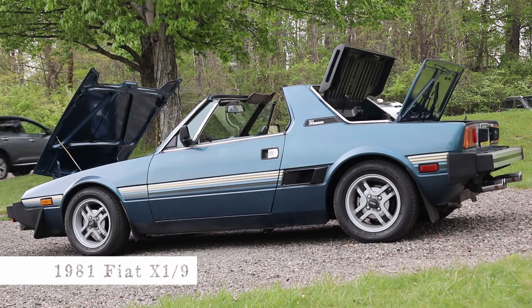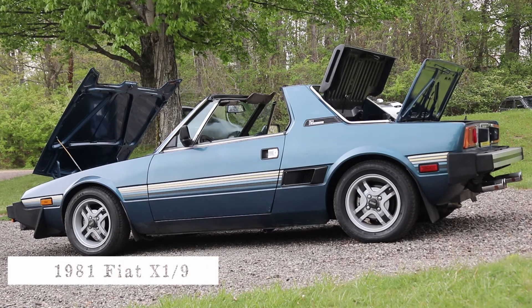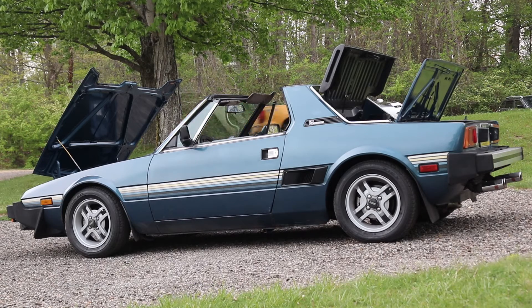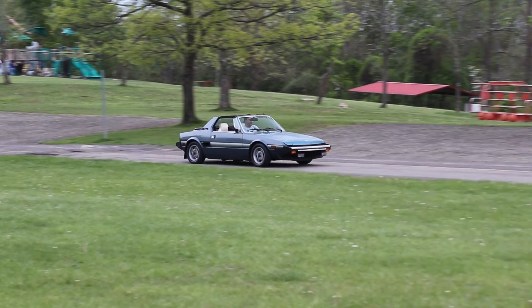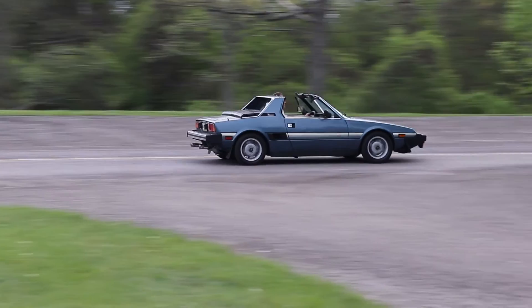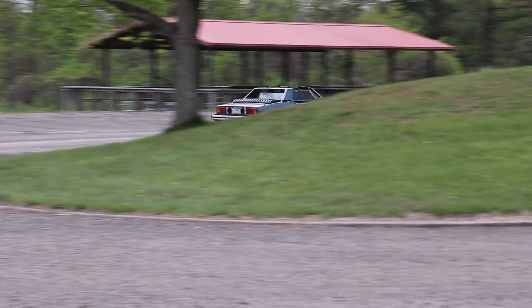This would be a 1981 Fiat X19. That's the model, but that was also the codename when they were designing these cars, when it was a prototype. They had never actually named the car. I used to know what the whole thing means, but I know the 9 is the 9th design.